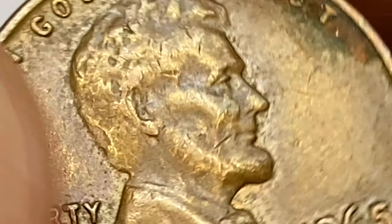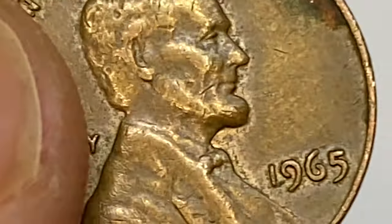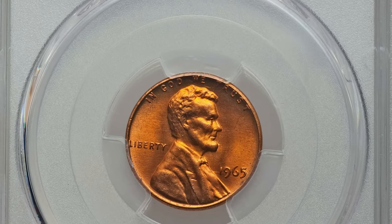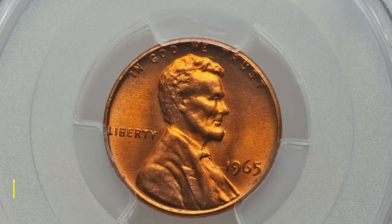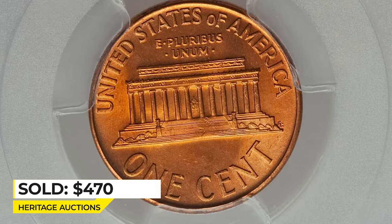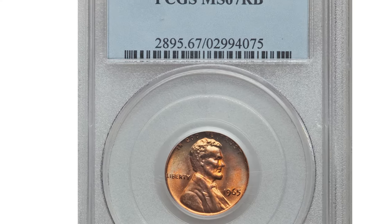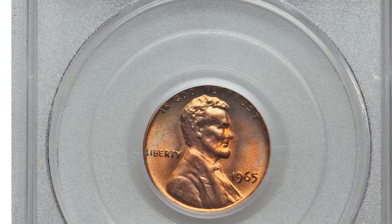Despite the very large mintage, MS67 Red pennies are worth over $425. The most expensive specimen, booming with red coppery luster and a needle-sharp strike, ended up selling for $470 in 2017 at Heritage Auctions.